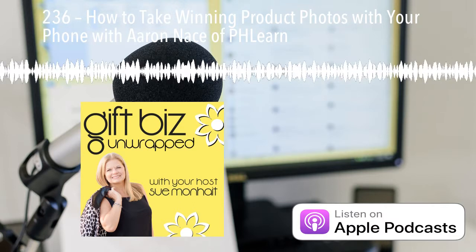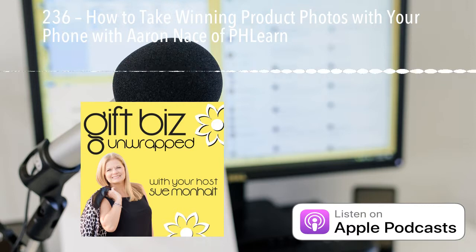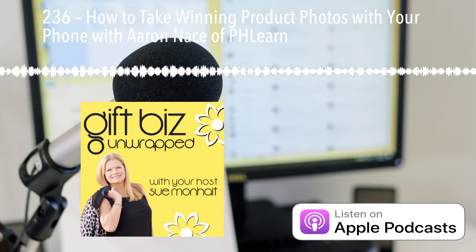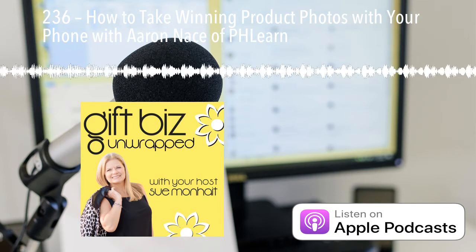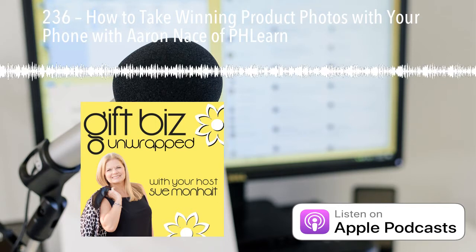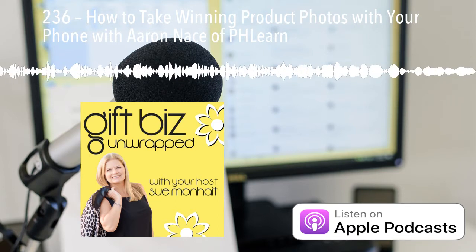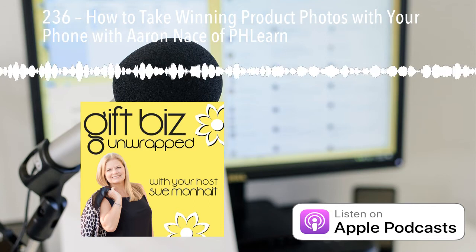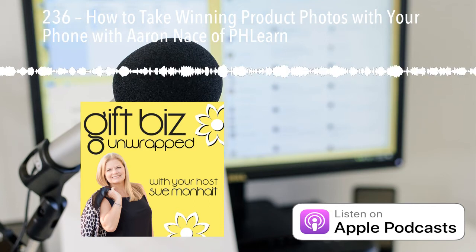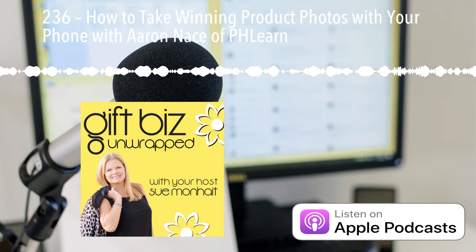Okay, time to go outside and take some pictures. Don't forget about Aaron's generous 20% discount if you want to upgrade your knowledge of Photoshop, Lightroom, and edit like a pro. Next week, we're in for some fun with a sister team — they've come together with separate educational backgrounds to create something really sweet. Make it a great week and bye for now. After you listen to the show, if you like what you're hearing, make sure to jump over and subscribe to the show on Apple Podcasts. That way you'll automatically get the newest episodes when they go live. Thank you to those who have already left a rating and review — by subscribing, rating, and reviewing, you help increase the visibility of Gift Biz Unwrapped.